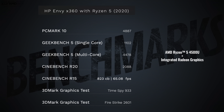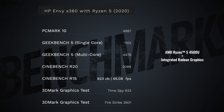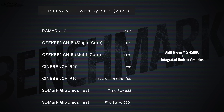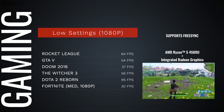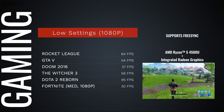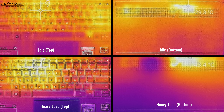Let's talk performance. Inside is the AMD Ryzen 5 4500U with integrated Radeon graphics, and I am super impressed with the results. Look at these benchmarks — great for everyday tasks, and you can also do gaming. The best settings are low at 1080p, and you can get playable frame rates with Rocket League, GTA 5, Doom 2016, Witcher 3, and many more. It's really impressive that AMD put a great processor and integrated graphics in here that don't get too hot.